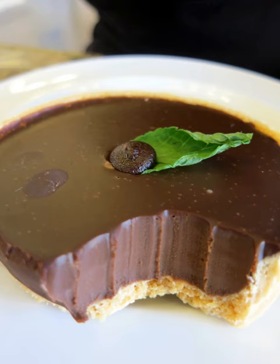The U.S. National Confectioners Association lists February 19 as "Chocolate Mint Day."